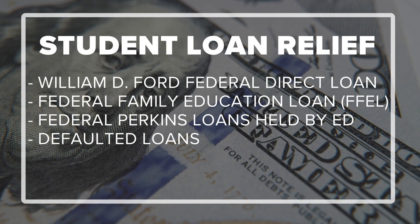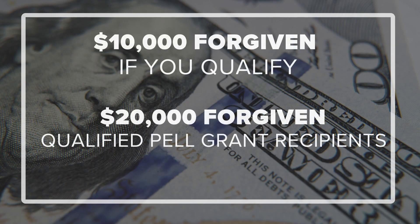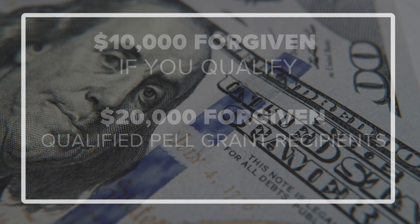Federal student loan debt relief applies to loans received on or before June 30, 2022, and it's available for individuals who make less than $125,000 a year. The government will knock off $10,000 from your loans if you qualify, and $20,000 if you qualify and received a Pell Grant.